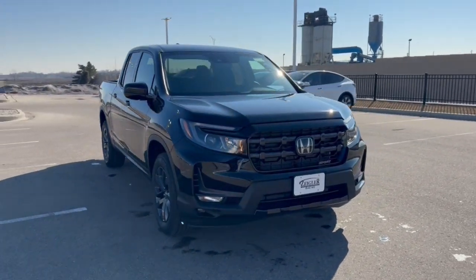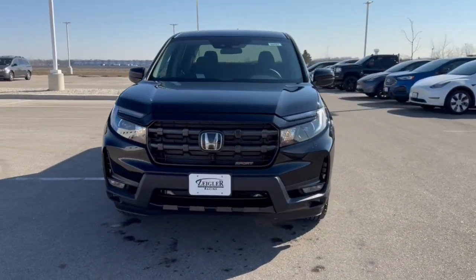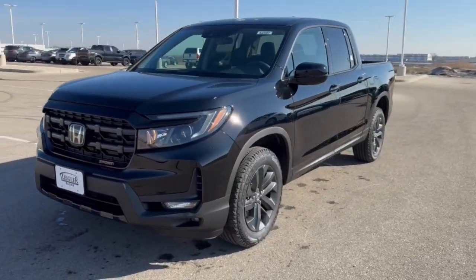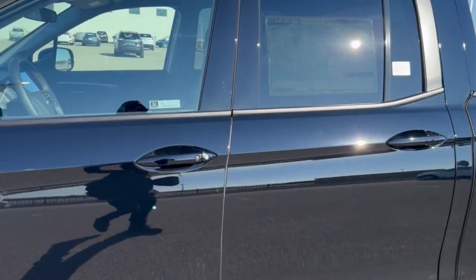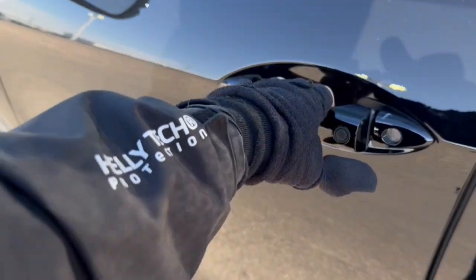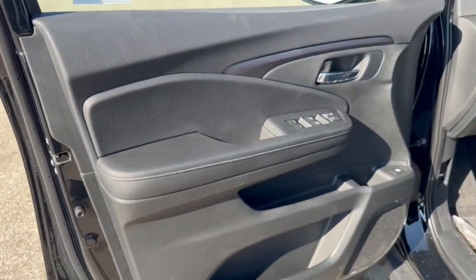Here we have a brand new Honda Ridgeline Sport in the Crystal Black Pearl, got the nice gunmetal wheels on there, tinted back windows, keyless entry, and all black interior.